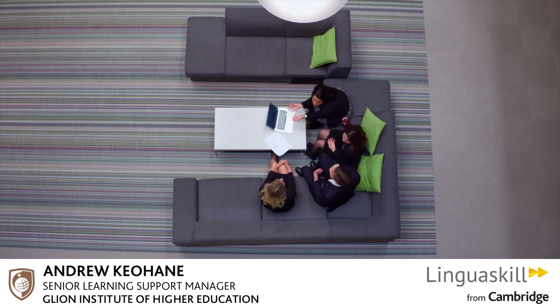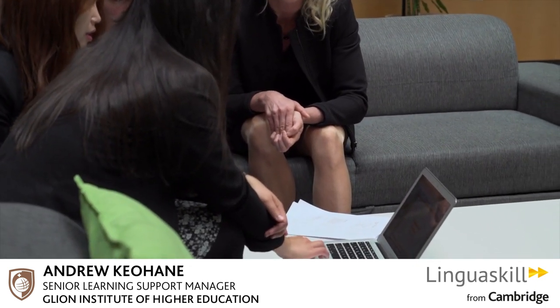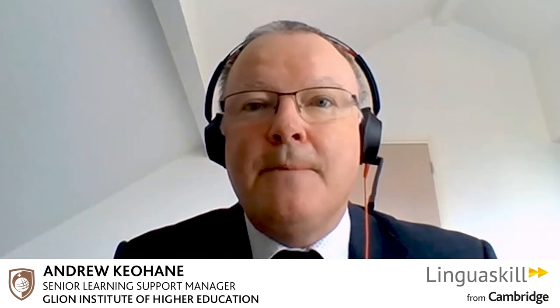The other thing we really appreciate about it is that it's a Cambridge exam, which guarantees test integrity, validity, and reliability. It's clearly linked to the Common European Framework of Reference language levels, which is also extremely important to us, and it provides us with objective external evidence on which to base decisions.